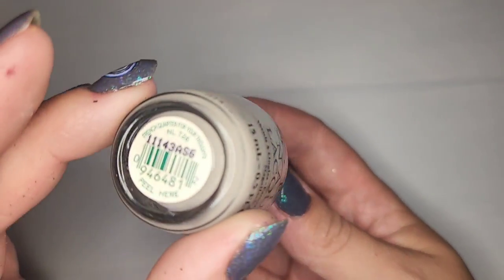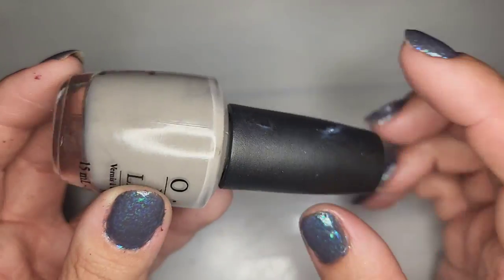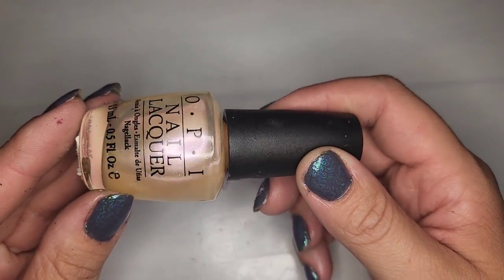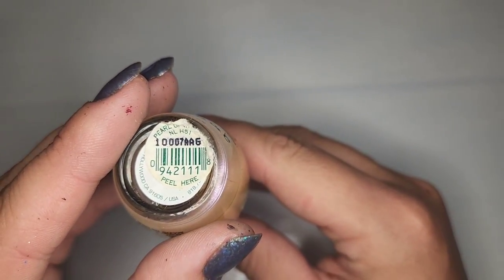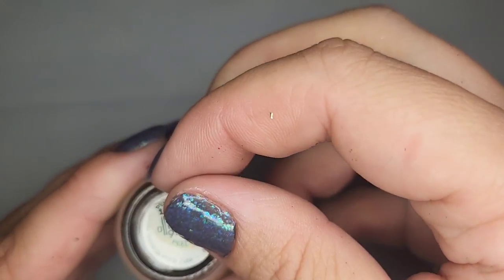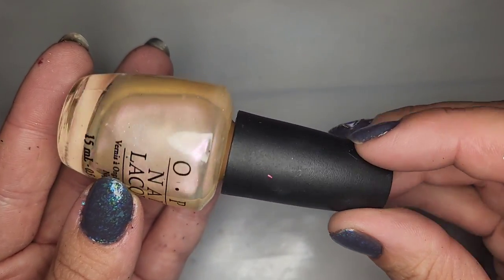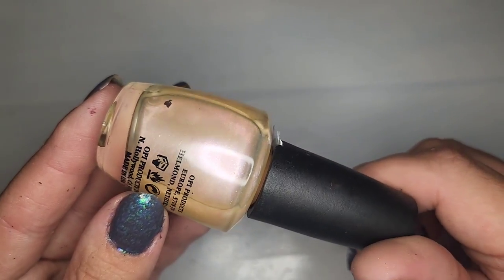Another OPI called French Quarter For Your Thoughts — I like this and I feel like I've heard this name before. It's kind of a taupey grayish nude and I really really like that color. We also have another OPI that's going to be kind of a sheer natural nail — it looks like it's got two labels but they both say Pearl of Wisdom. It's just like a pearlized sheer, really cute name. I really like that; so keeping that one.